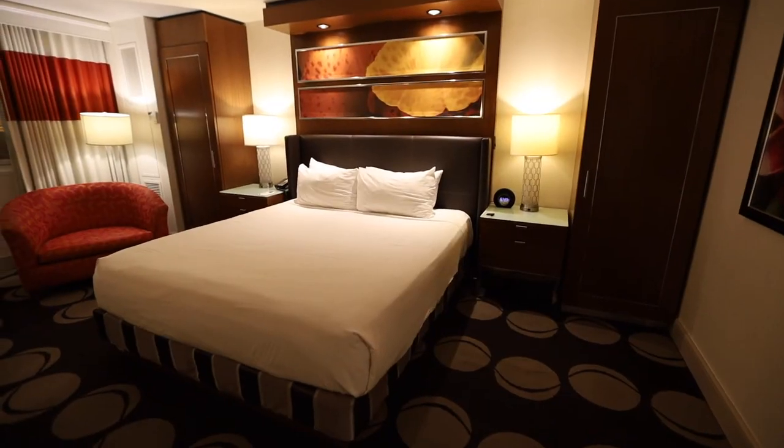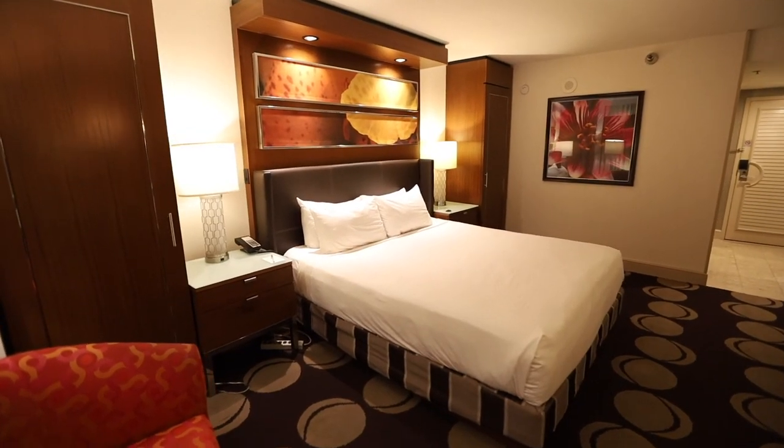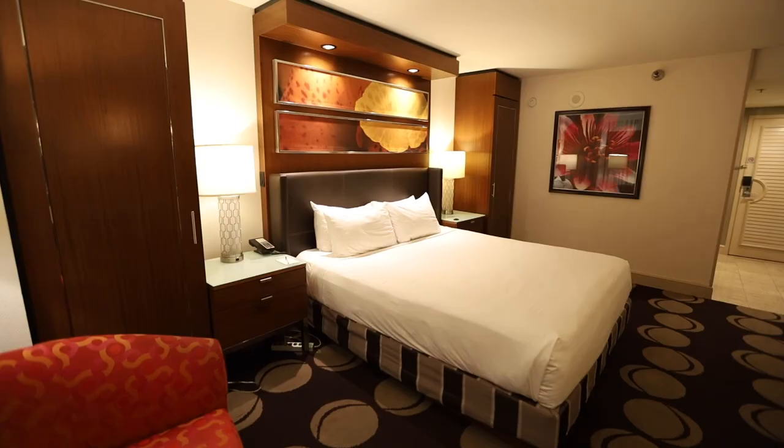Here we have a king bed, a work desk, two nightstands — pretty cool design. We have a TV and a mini bar (not a fridge). The mini bar charges you automatically. What's cool about this room is we have two separate closets, so you have your own personal closet if you visit Las Vegas together. And of course, we have cool art with flowers.